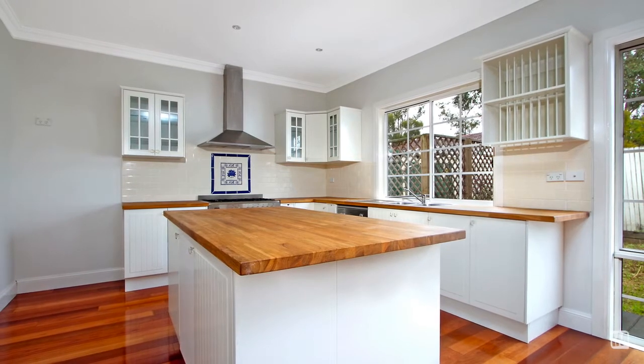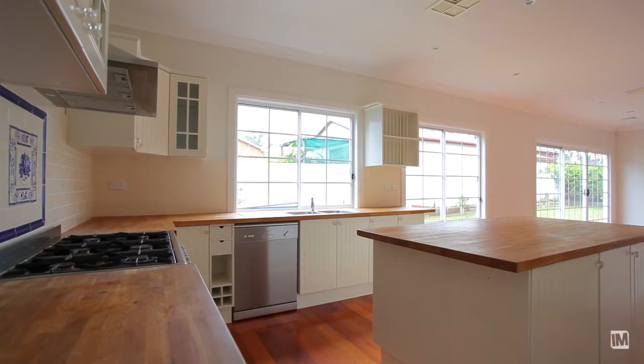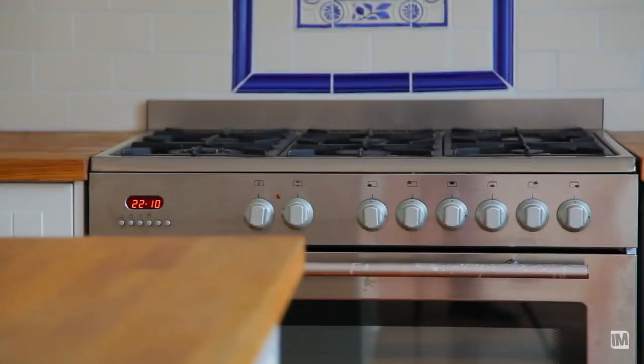The kitchen itself is really good for entertaining. It's got a big work island bench, a nice thick timber bench top, stainless steel gas appliances with a big Westinghouse 6 burner.